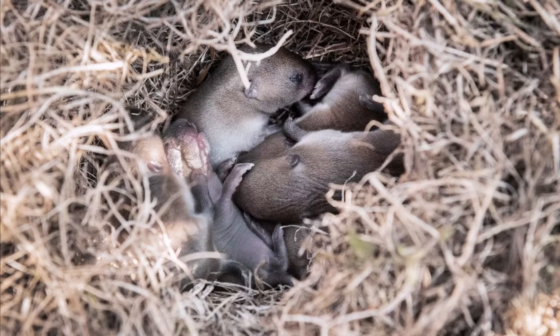Voles can have five to ten litters per year, averaging three to five young per litter, so populations can increase quickly.